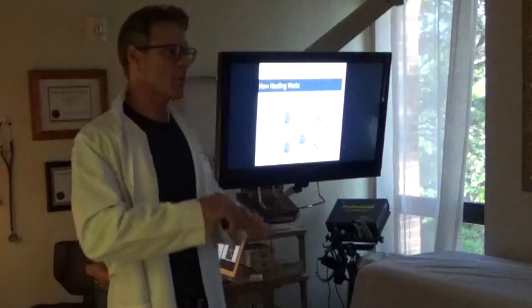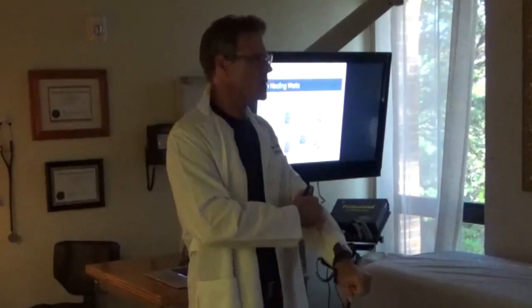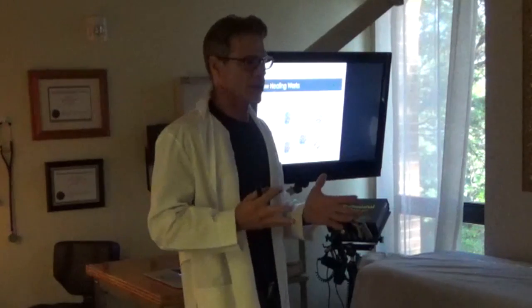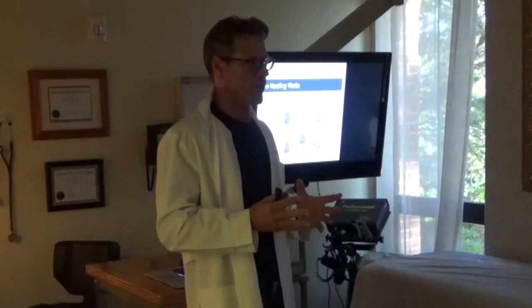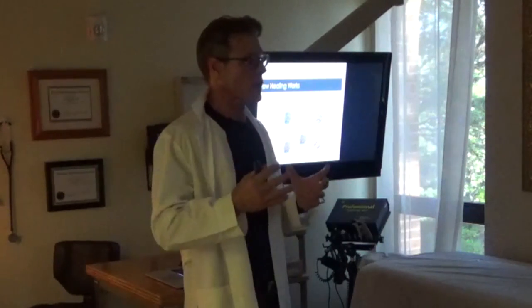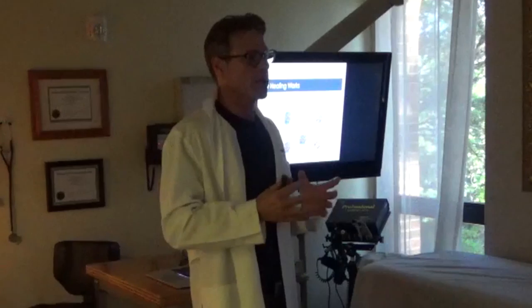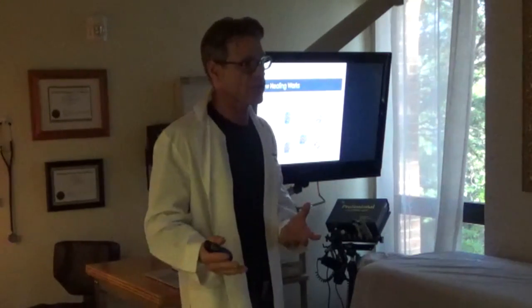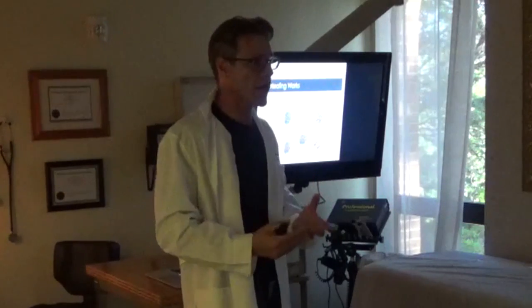When we get an injury — whether we break a bone, tear skin, or sprain an ankle — there's going to be bleeding that occurs into that tear, and that blood is going to become a blood clot. That blood clot — we don't think about it like that — but it's a graft. That's your body putting down a graft.